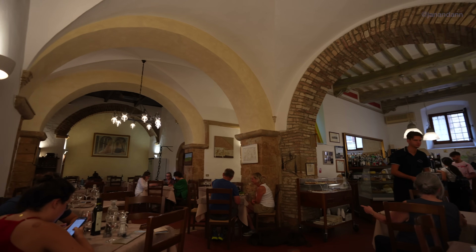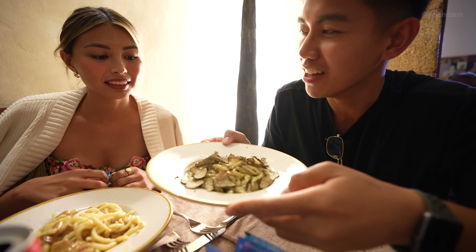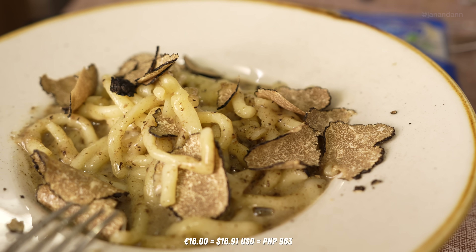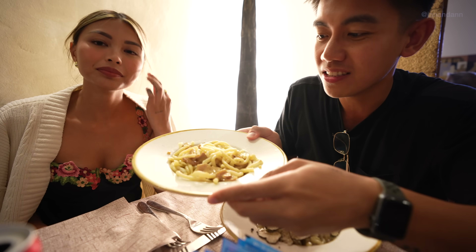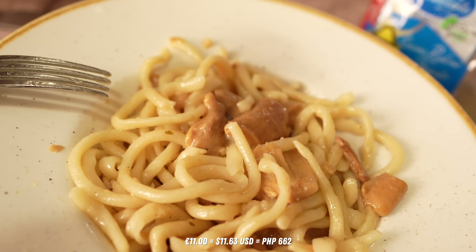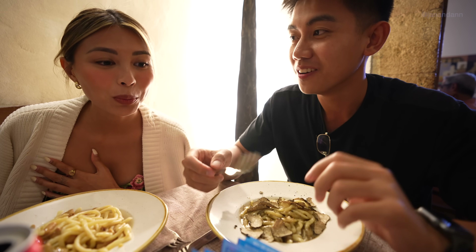Our food is here! I got the truffle pasta — one of their best sellers — at 16 euros, and Ann got the mushroom pasta, also one of their best sellers, at 11 euros. Oh, it smells amazing. You can just smell the truffle. And it's homemade — you can tell the noodles are homemade.